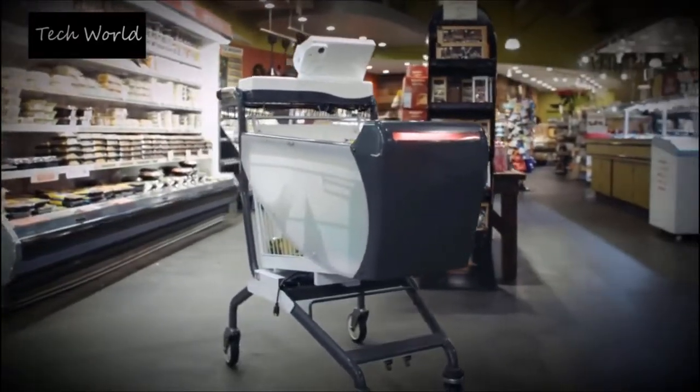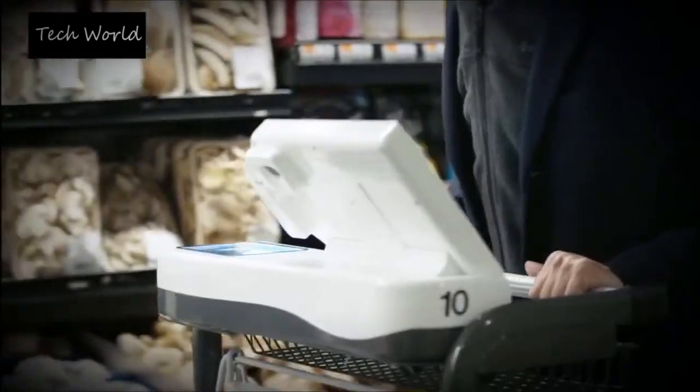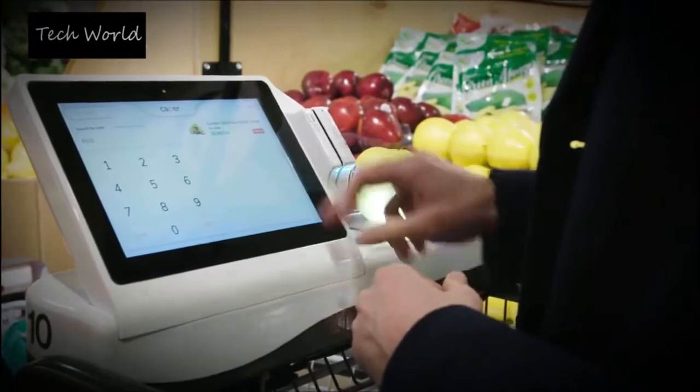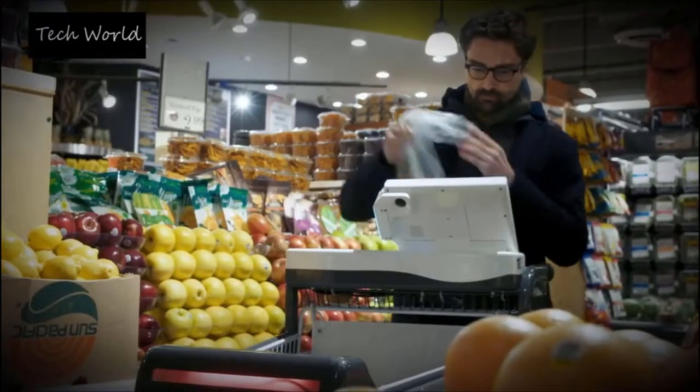We thought we'd take a conventional tool that everybody knows how to use and pack it full of technology and sensors. Right now you could basically throw in weighted goods like your fruits and vegetables and the cart will actually weigh it for you.